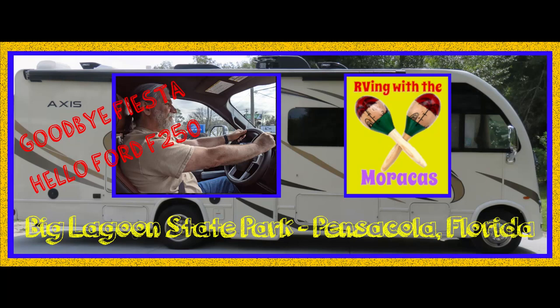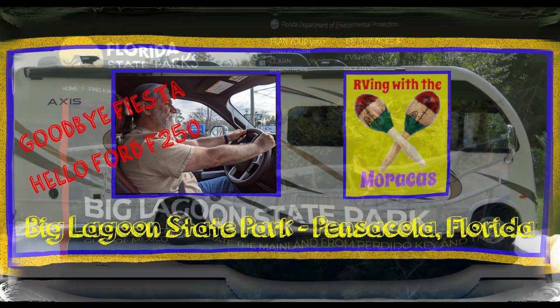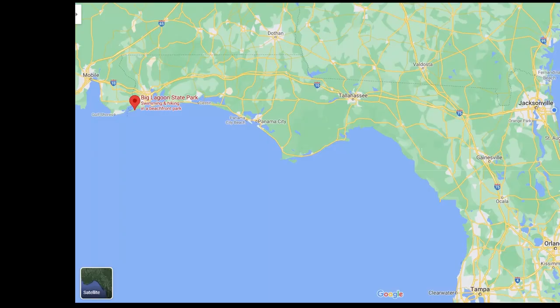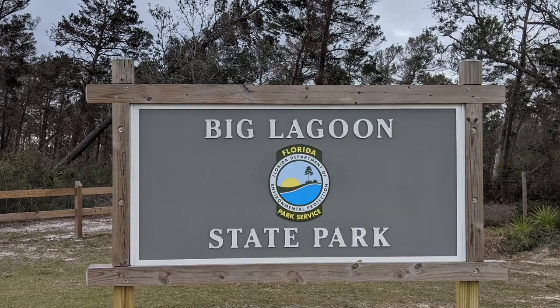For those of you new to our channel, we are Rhonda and Jo with RVing with the Maracas. As we continued our winter in Florida, we decided to visit the Panhandle next. Our first stop was Big Lagoon State Park in Pensacola, Florida. We were there at the beginning of February and the weather was a bit cool but comfortable.